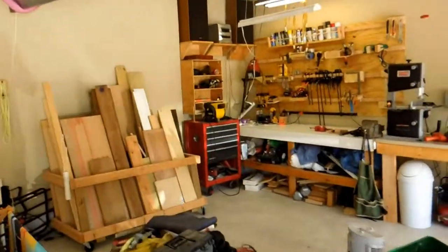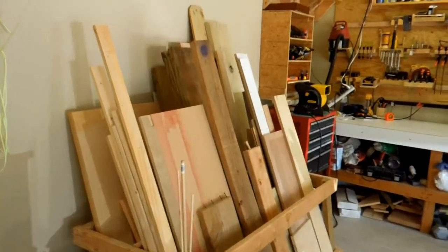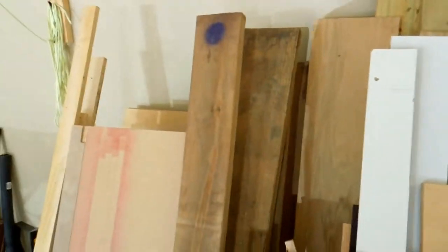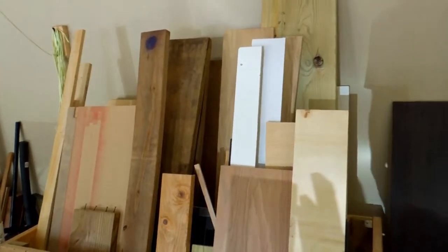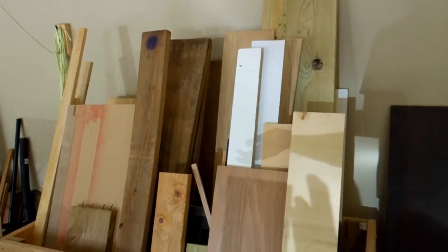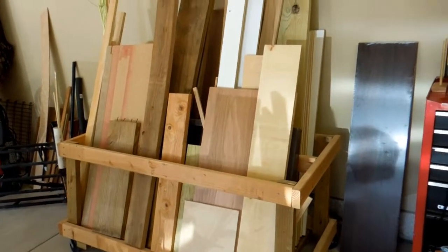I do have a lumber cart here for storing my boards that I find, buy, whatever. You may notice the purple markings — if you go to Home Depot, they have boards that are discounted so low you'd be crazy not to buy them. Usually it's stuff that's not quite as straight as it should be or has a little split on one end, but the rest of the board is good. I definitely recommend building a cart like this for hauling your lumber around — it works great and I can roll it around the whole shop.